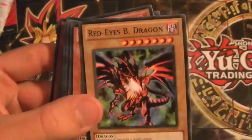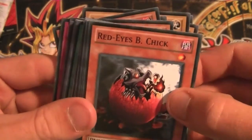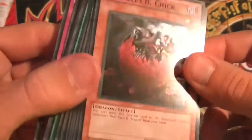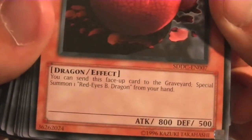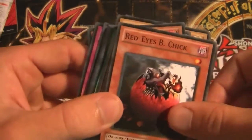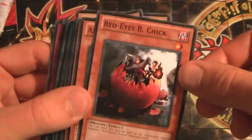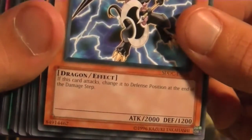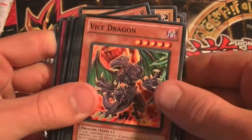And a White Stone of Legend — to get out my Blue-Eyes. Red-Eyes B. Chick — I'm pretty sure you can send this face-up card to the graveyard to special summon one Red-Eyes Black Dragon from your hand. It's basically like the White Stone except the White Stone adds it to your hand, and this is more to get them out if you already have a Red-Eyes in your hand. Axe Dragon — this card attacks and changes to defense position at the end of the damage step. Vice Dragon.